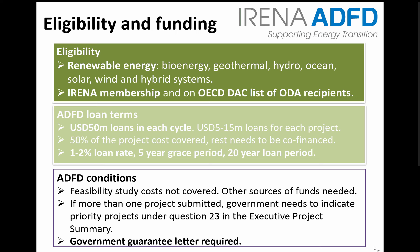The rest of the project cost needs to be covered from other sources of funding. The loan rate is 1% for least developed and low-income countries and 2% for middle-income countries on the OECD DAC list. In both cases, the loan period is 20 years with a 5-year grace period. ADFD does not cover feasibility study costs and other sources would need to be found for this.